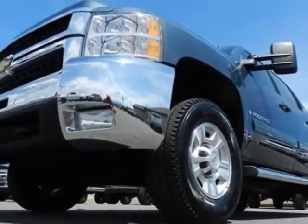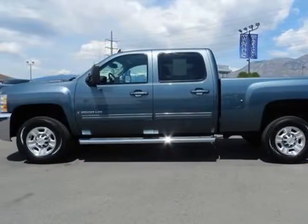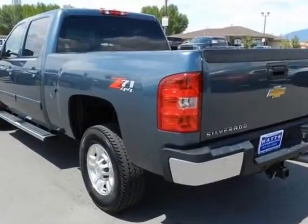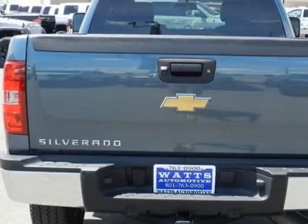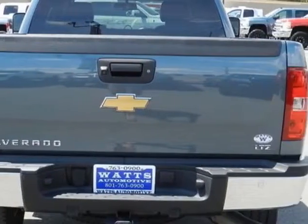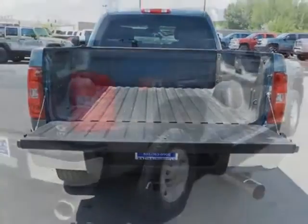This Silverado 2500 boasts a 6.6 liter engine and has a 6-speed automatic transmission. Another great feature is that this vehicle uses diesel. Additional options for this vehicle include power driver's seat, auxiliary audio input, tow package, and driver airbag.